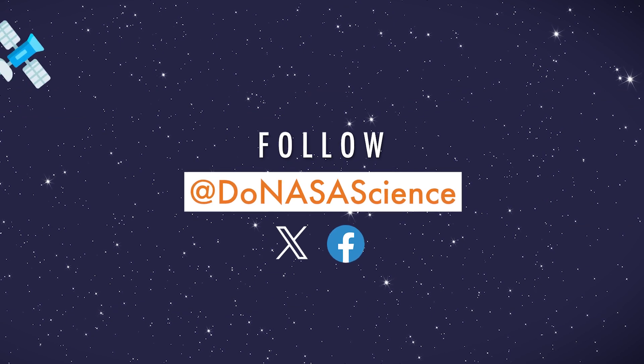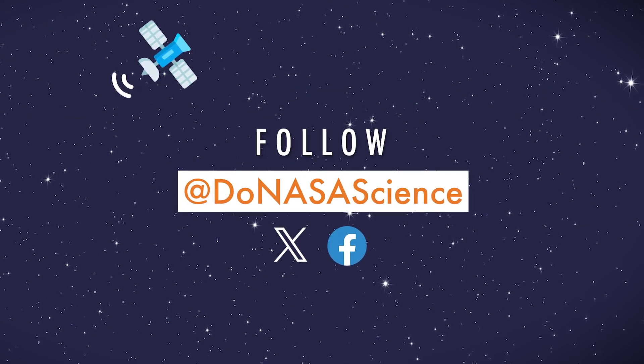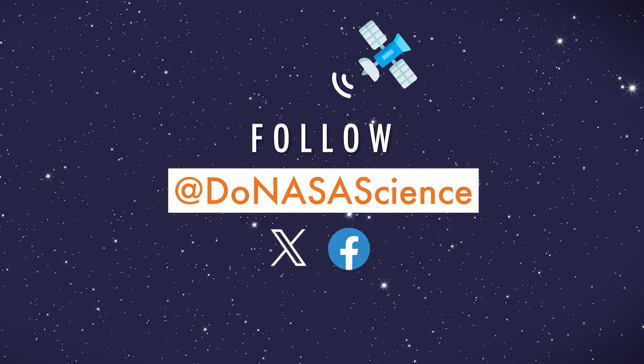Follow Do NASA Science on X and Facebook to see how you can get involved in NASA Citizen Science.